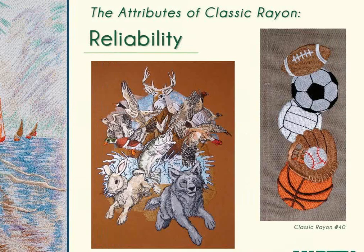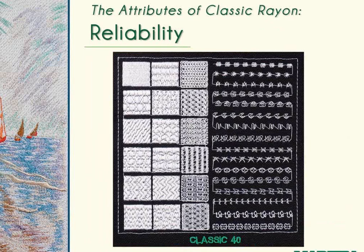Here are two designs done with Classic Rayon 40-weight thread. The sports balls are a stock design repeated and sewn along the bottom edge of a curtain. The other design has well over 100,000 stitches and was sewn on the back of a workwear-style jacket. Both are functional and hold up well through everyday wear and tear. Classic 40-weight is soft and pliable, laying well in fill, satin, and decorative stitches.